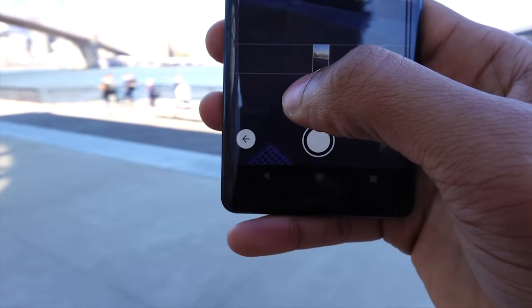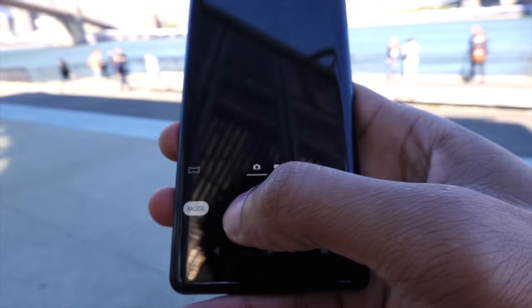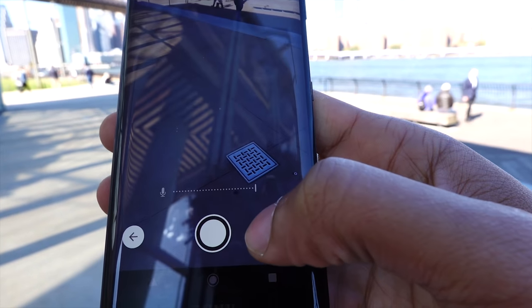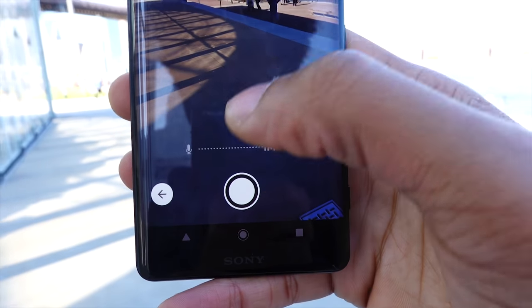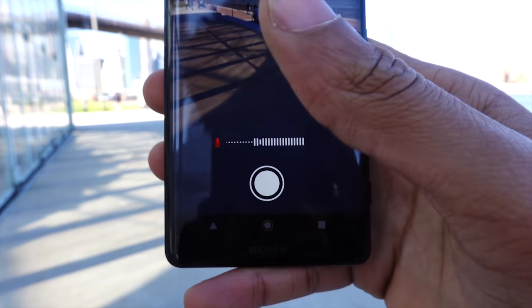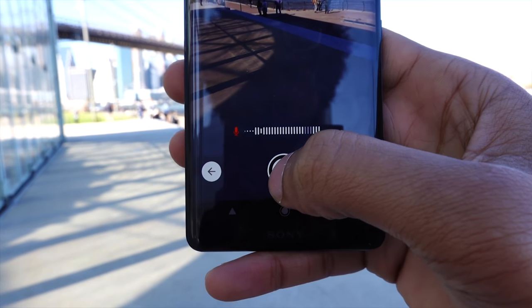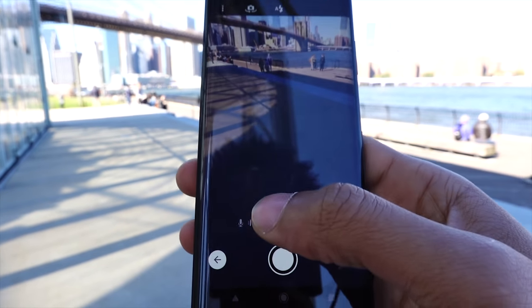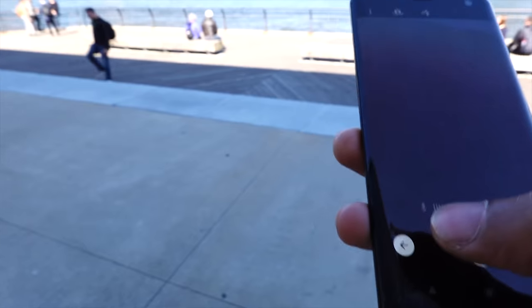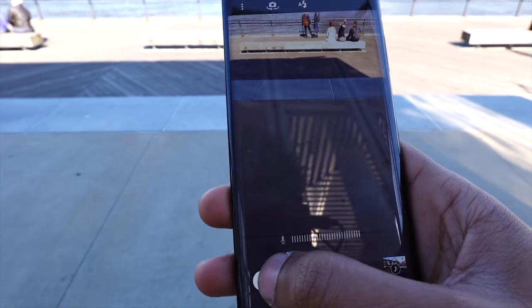Besides that, we have panorama, where you can take a panorama of the entire landscape. And the last mode is something called sound photo, which is very similar to the live photo feature on iPhone. It records audio as you take a picture and stores that audio with the image, so later on you can hear how it sounded when you took that photo.